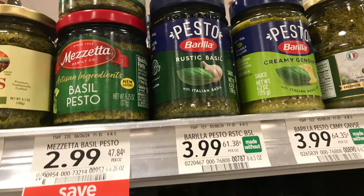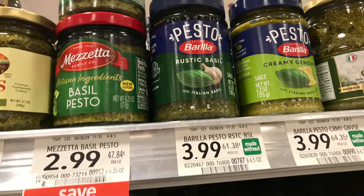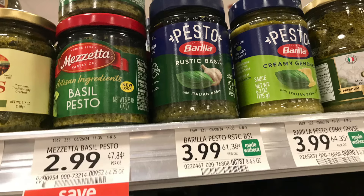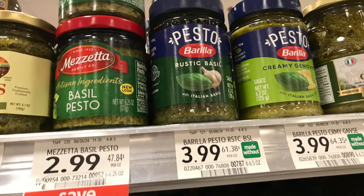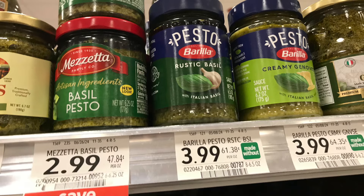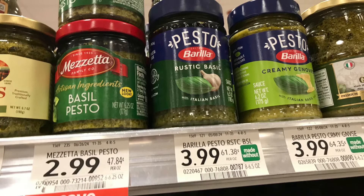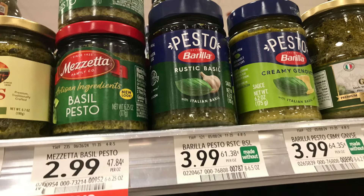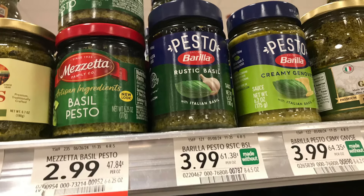I'm going to grab the Barilla pasta, priced at $3.99. I think there was supposed to be a $1.50 digital coupon but I didn't have it, so I'll submit to a couple of rebate apps. I paid $3.29 out of pocket. We get back $0.70 from Fetch, $1.47 from Ibotta, and $1.50 from Checkout 51 — bringing this down to just 27 cents.